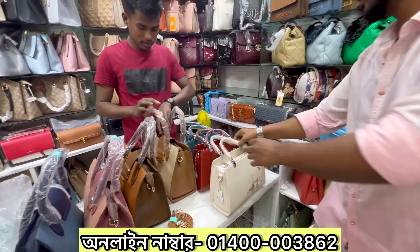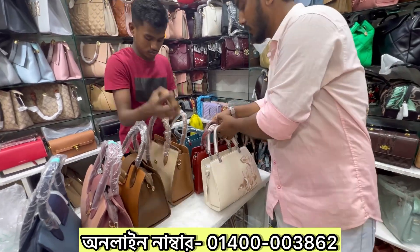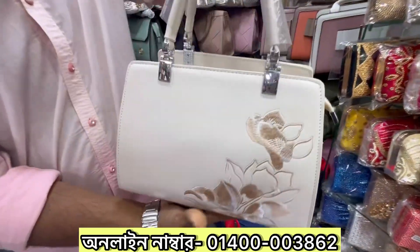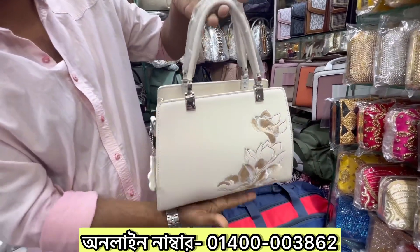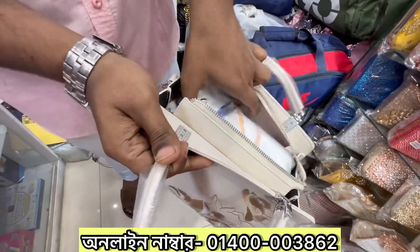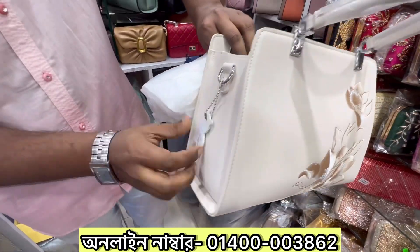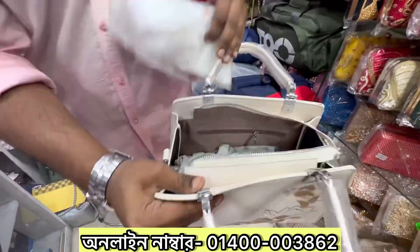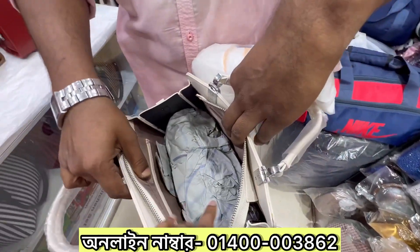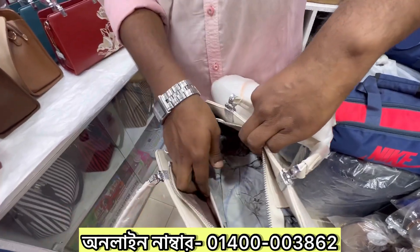Don't forget to subscribe, please leave a comment below. So we will see the last collection — look at this, it's medium size. It's very quality. It's not a leather part... it's a leather part. There's a little tiffin box, bottle, parts, makeup.